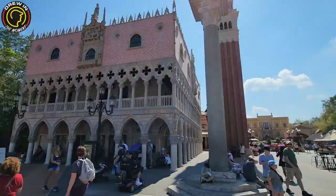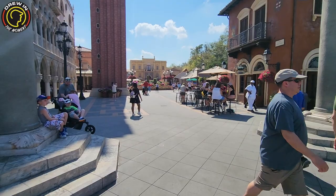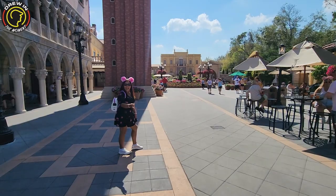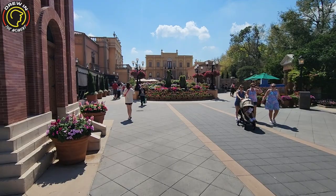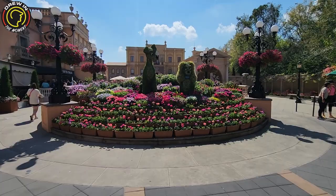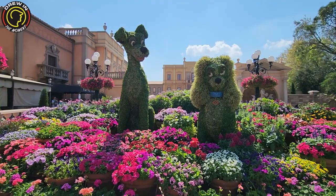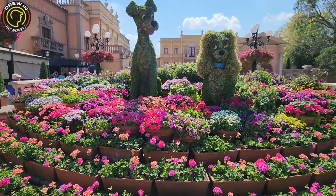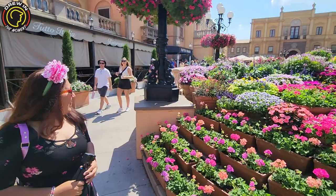As you can tell we've arrived in Italy. We walked through Germany but they don't have the dwarves or Snow White up yet. Queen was so excited to see Lady and the Tramp — this display, I love it. I love it because obviously we love Lady and the Tramp, but also look at how many flowers are in this area. It is so awesome, just beautiful. It's Flowerpalooza with Lady and the Tramp! The music is so relaxing — I love traditional Italian music.